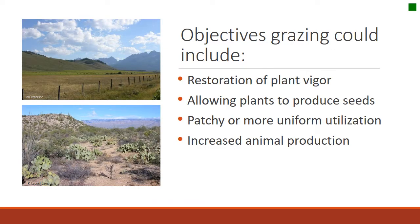You might have a few very specific grazing goals. For example, you might want to restore the vigor of a certain plant, make sure grasses produce seed, achieve either patchy or uniform distribution — which you could accomplish with grazing plans — or increase animal production. All of those would be reasonable objectives for grazing management.